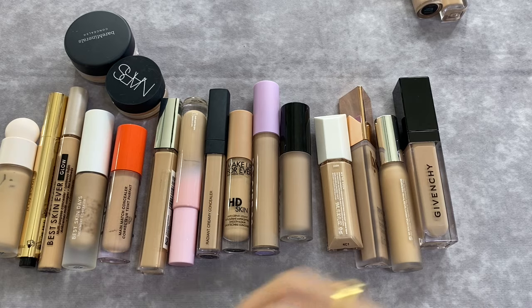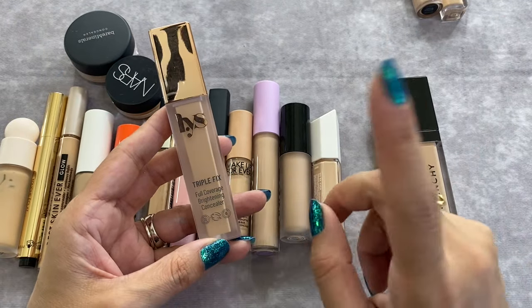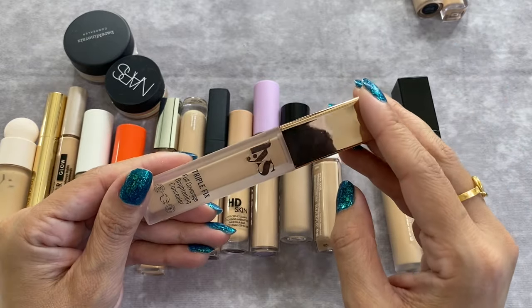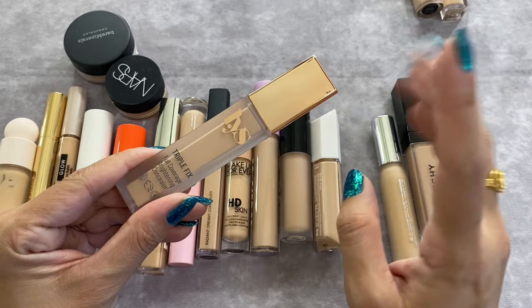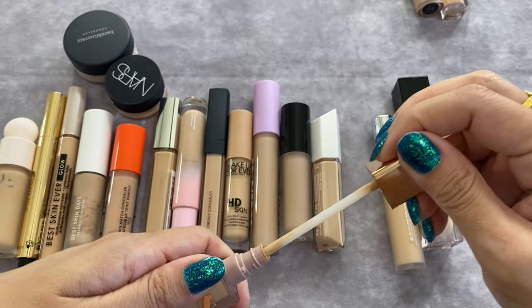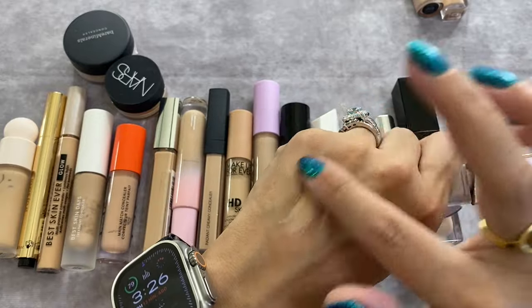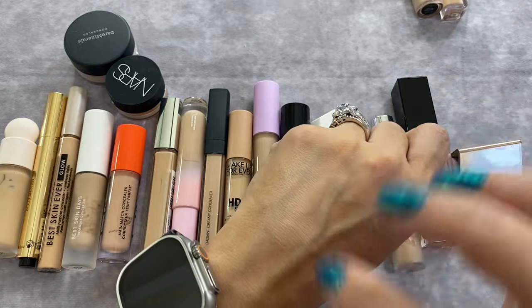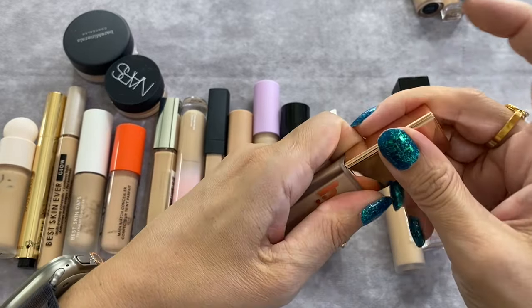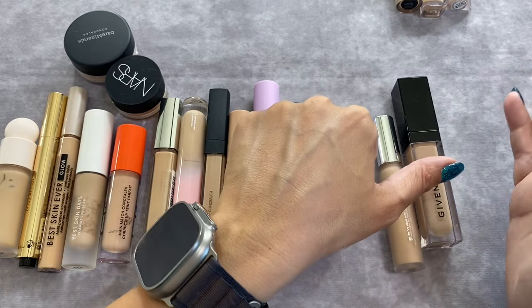Continuing with higher coverage concealers — the LYS Triple Fix Full Coverage Brightening Concealer. I don't think it's quite full coverage; I feel like I'd get a little higher coverage from the Natasha Denona, but I'm okay with that. I do really enjoy this one. The formula is not super thick or heavy, it spreads easily, the shade MN1 is a pretty good match for me. It's a similar thin spreadable texture to the Lancôme, looks good under the eye, doesn't emphasize any dryness.